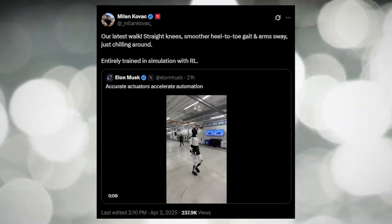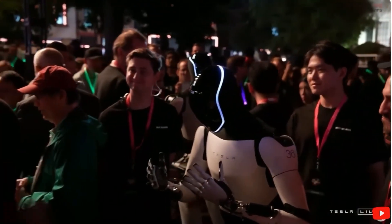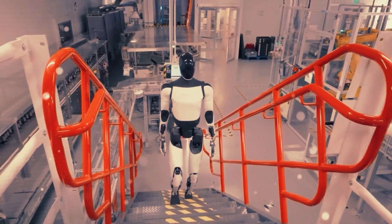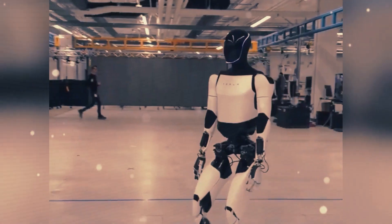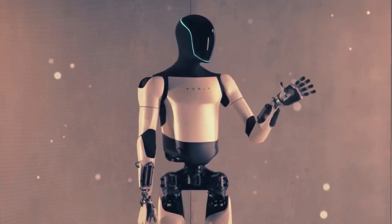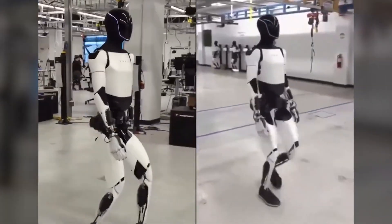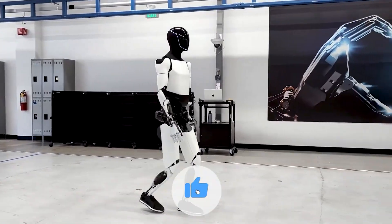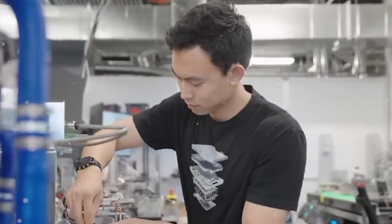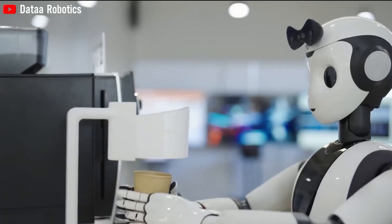Sure, at first glance Optimus's walk looks slow, clumsy, and not super practical for real-world tasks. It's definitely not the fastest. Last year we learned Optimus could walk at around 1 meter per second — roughly 2.2 miles per hour — on flat ground. But that's not the final speed. Tesla's goal is to get it up to 2.2 meters per second by the time it's ready for release. Right now, Tesla's focused on perfecting Optimus's mobility and improving how it uses its hands. And after all the jokes, Elon Musk just dropped a new video showing some significant upgrades.